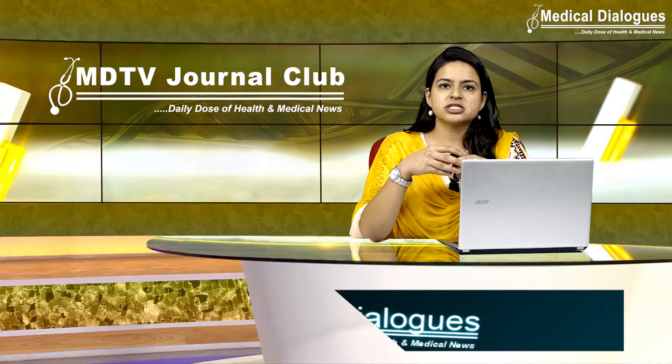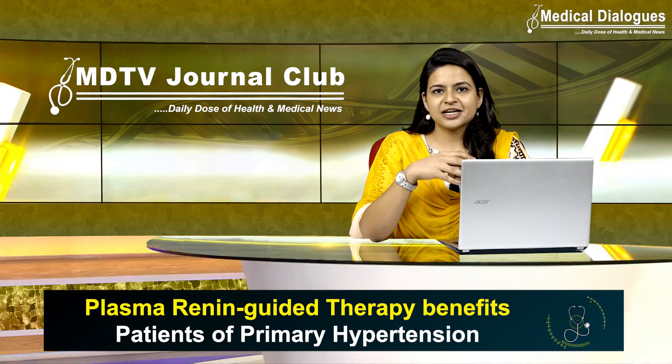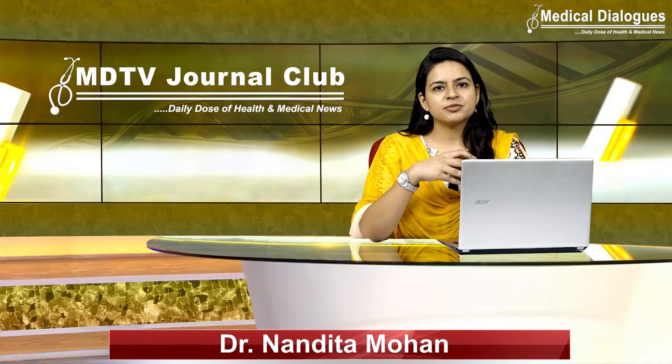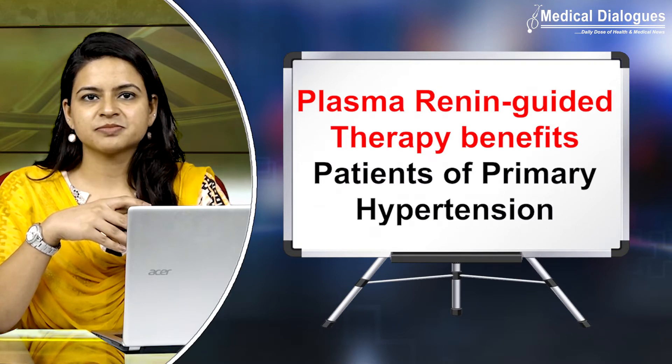The target blood pressure recommended is less than 140 by 90. But there is something new to discuss today. Hello and welcome to Medical Dialogues Journal Club, your daily dose of health and medical news. I am Dr. Nandita Mohan, and today I'm going to talk about a new plasma-guided therapy for hypertensive patients.